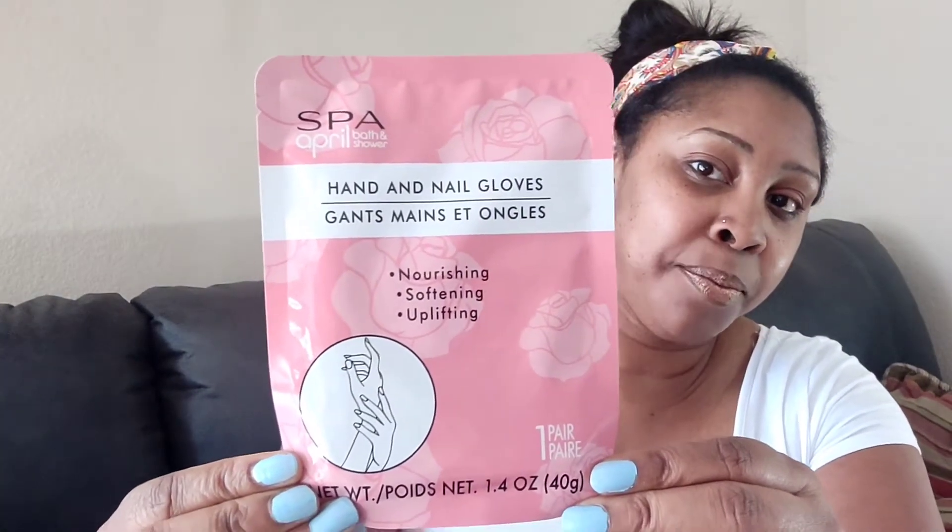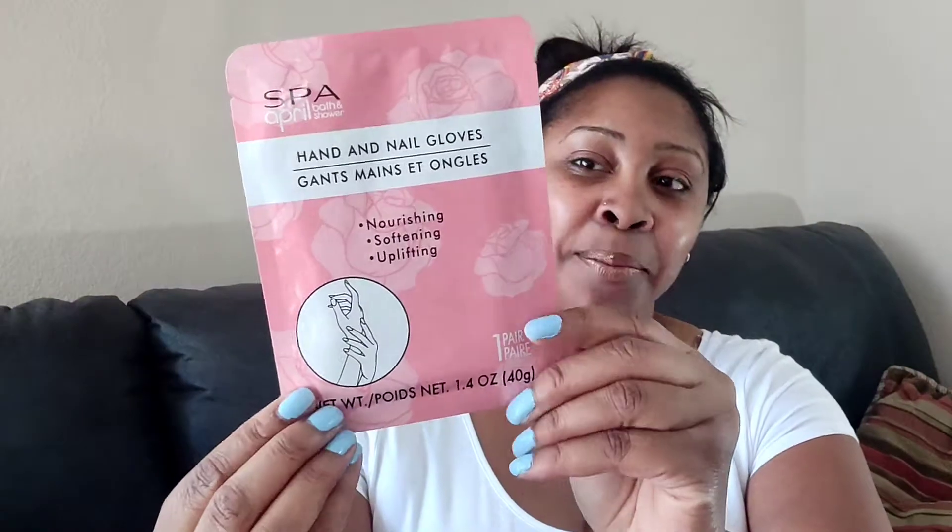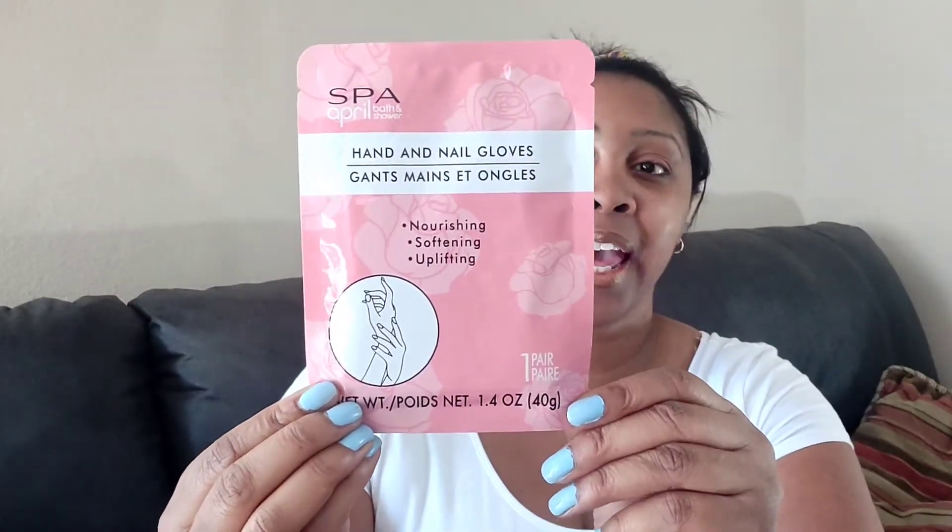If I think it's cute and a good price, I'm picking it up. The first beauty item I got was hand and nail gloves. This is a popular Dollar Tree item — Spa April bath and shower, I think that's the brand. You put them on for about 15 to 20 minutes and your hands are supposed to be really soft when you take them off. It has some kind of jelly stuff in it. I haven't tried it yet but it's nourishing, softening, and uplifting.